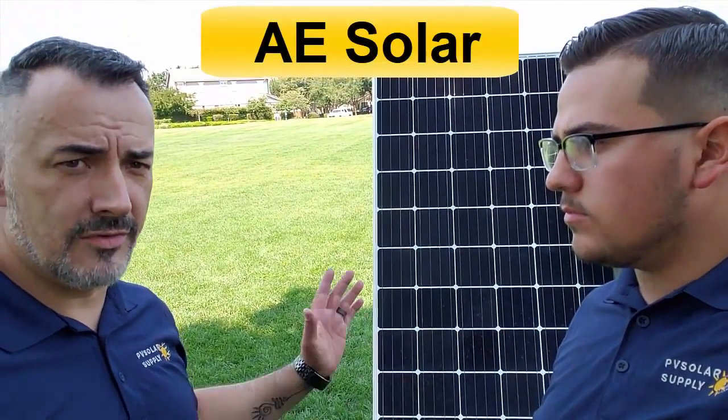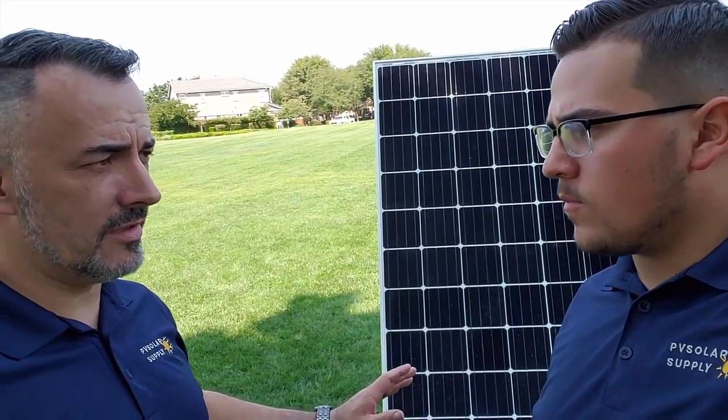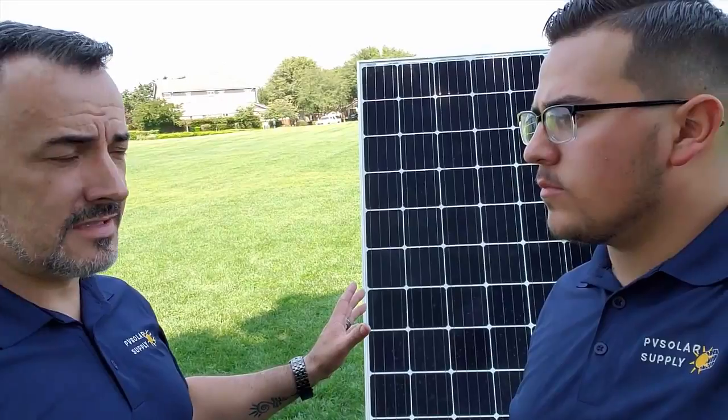Now here we have the new panel which we are introducing to the United States. It's AE Solar. It's the best technology right now on the market — it's German engineered, the quality is outspoken, fantastic quality. It surpasses everything out there on panels. But the biggest advantage really is it is 100% hotspot free.